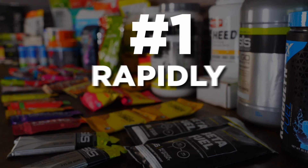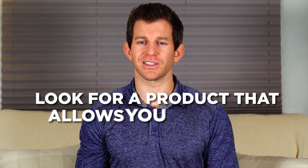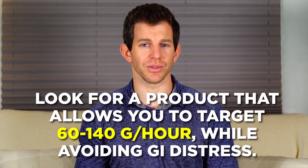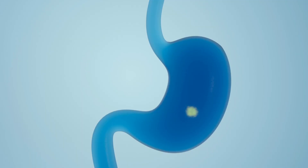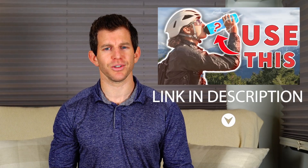Number one is rapidly absorbable carbohydrates. You want a product that allows you to target 60 to 140 grams of carbs per hour while avoiding GI distress. Look for rapidly absorbable carbs like sucrose, glucose and fructose, maltodextrin, and possibly even dextrin. Not sure how many carbs you need during training? Check out our video on how many carbs you should eat during training.